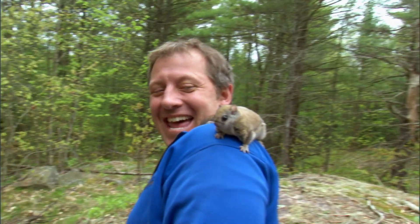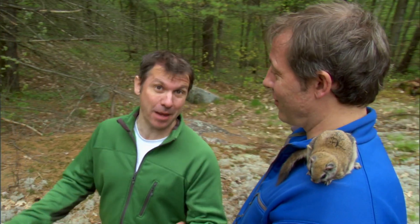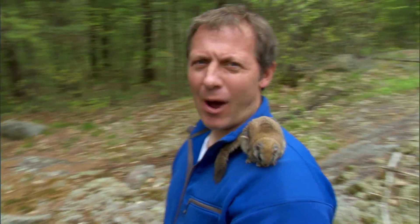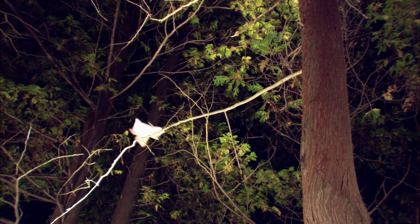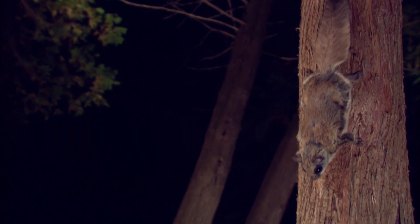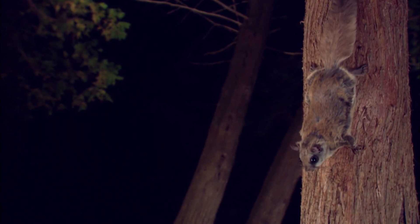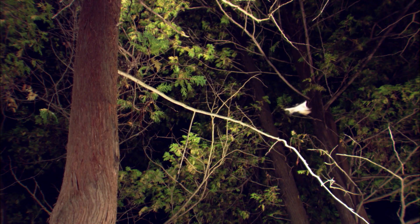Flying squirrels are awesome gliders! That was just a short warm-up hop. A flying squirrel can easily glide 60 feet, about 20 meters. He moves so easily through the trees — head down, he picks his landing spot, and jumps! The skin between his legs acts like gliding wings.